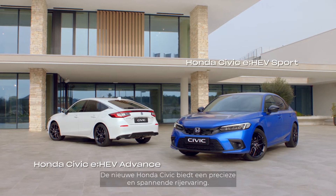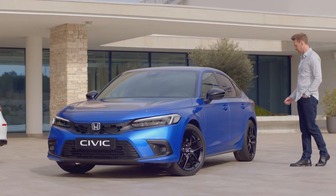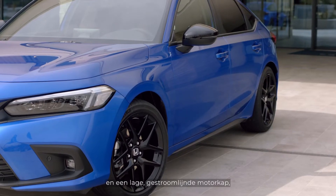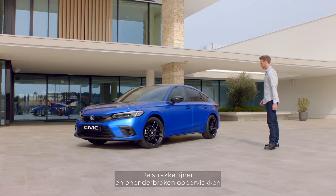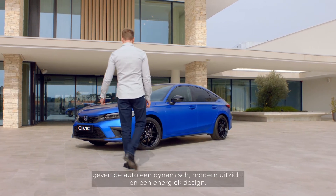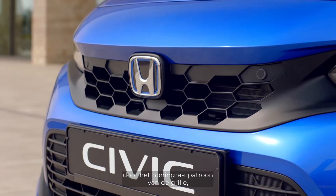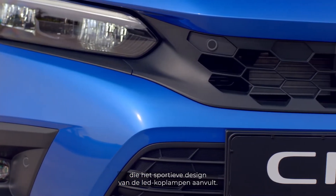The new Honda Civic delivers a precise and exciting driving experience. It boasts a sleek silhouette, a more defined beltline, and a low streamlined bonnet, while the large windscreen gives a wide panoramic view of the road. The clean lines and uninterrupted surfaces give it a dynamic, modern profile and energetic appearance, further enhanced by the honeycomb pattern of the front grille that complements the sporty design of the LED headlights.